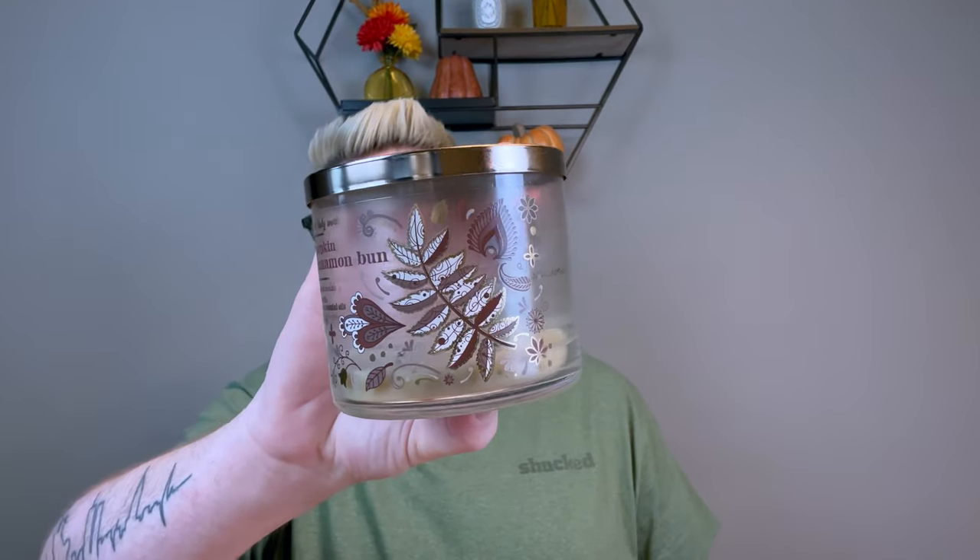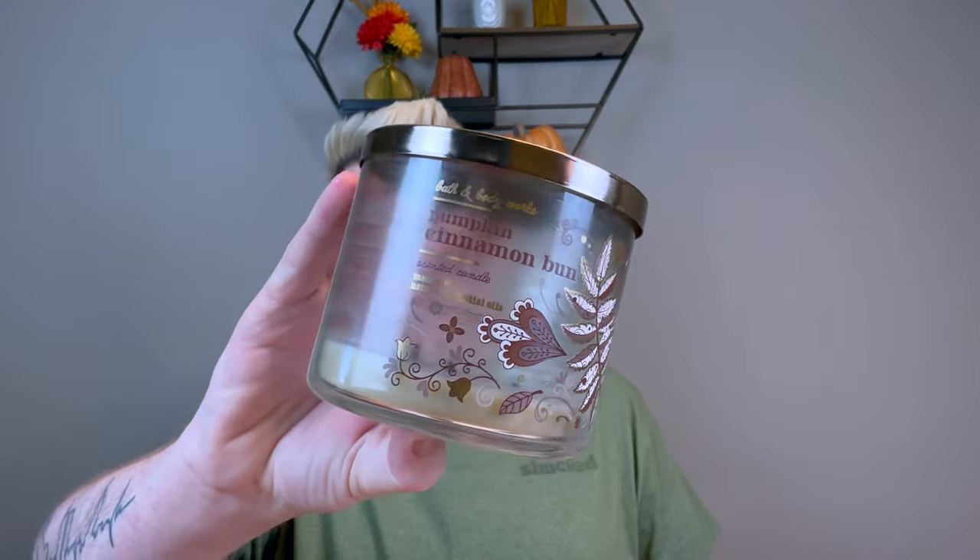I'm going to separate the candles first and then we will get into what I melted. So without further ado, let's get into it. Not as many candles as I thought I finished up, but it goes with the course. Let's start with the biggest disappointments of the week, and it is Pumpkin Cinnamon Bun from Bath and Body Works.